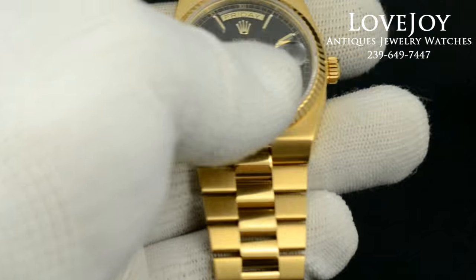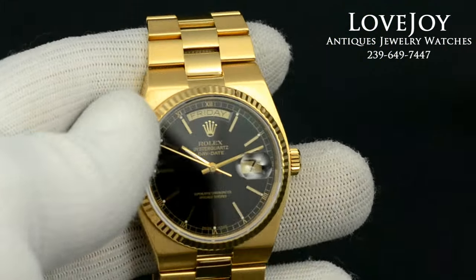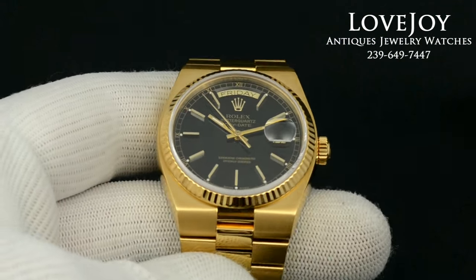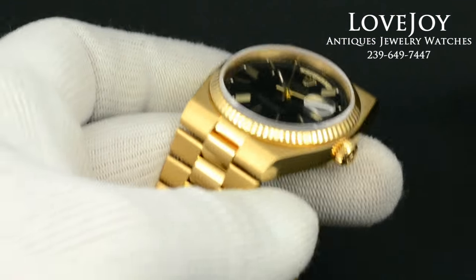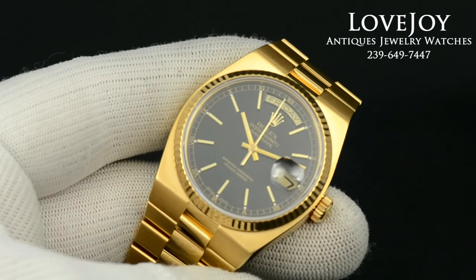As you can see, there's not very much stretch to the bracelet — there's still a lot of wear left in this watch. It has a black dial with baton markers, and of course the case and the bracelet is 18 carat solid yellow gold.